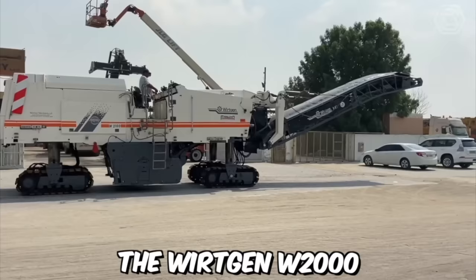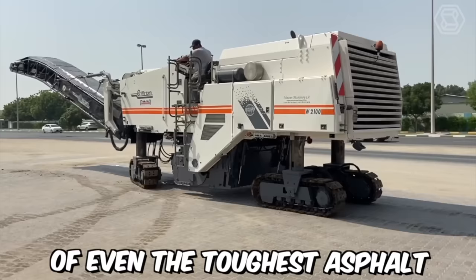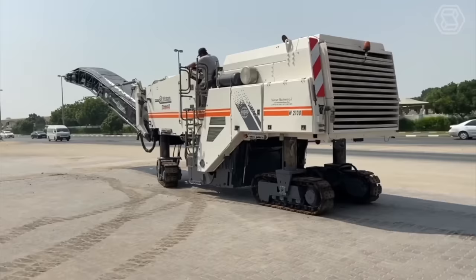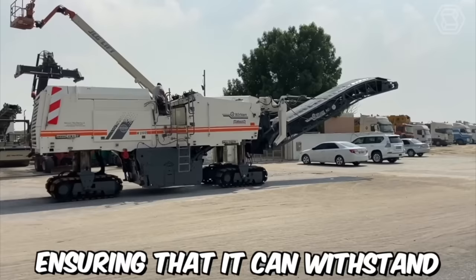The Vertgen W2000 is a powerful and versatile cold milling machine designed to make quick work of even the toughest asphalt and concrete surfaces. This machine is equipped with a range of advanced features and technologies, making it a top choice for professionals in the construction and road building industries. The drum is designed to be durable and long-lasting, ensuring that it can withstand even the toughest milling jobs.